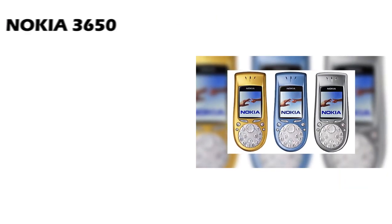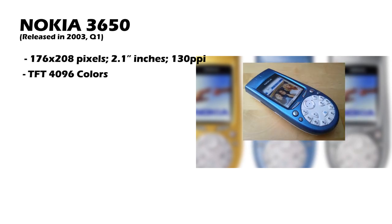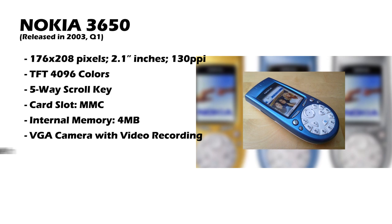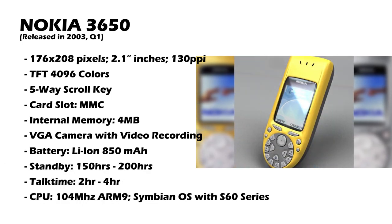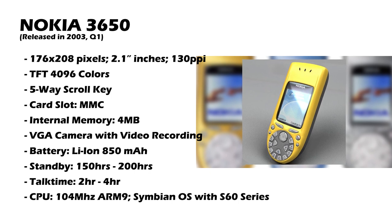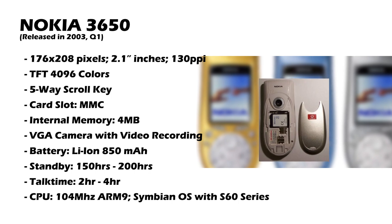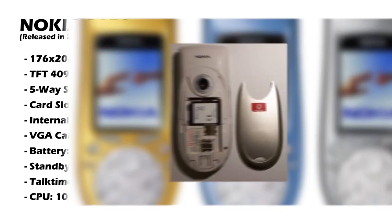Next up, in the first quarter of 2003, we have a very notable phone — the Nokia 3650. Back when Nokia had already started experimenting with colour screens, it had a TFT colour screen with 4096 colours, and it was built around the screen. It had the strangest keypad ever — a circular keypad with circular-ish numbers that really didn't make sense. Touch typing was hell on this thing.